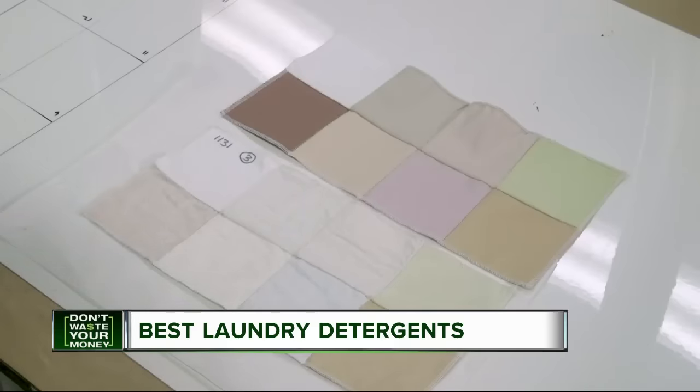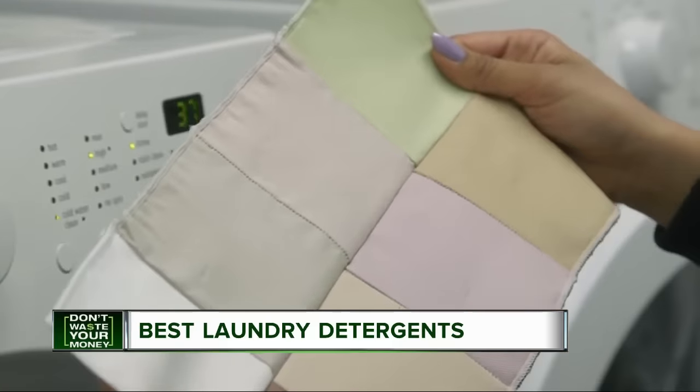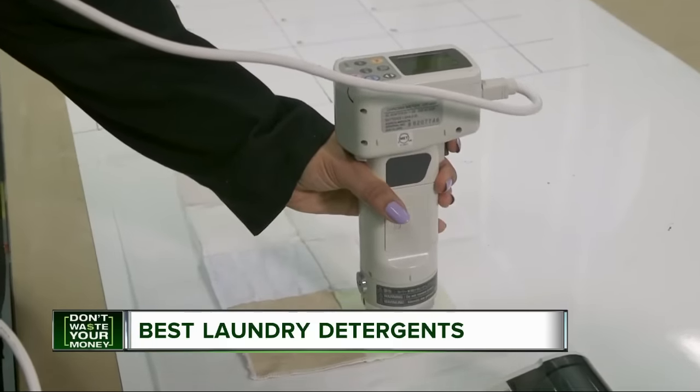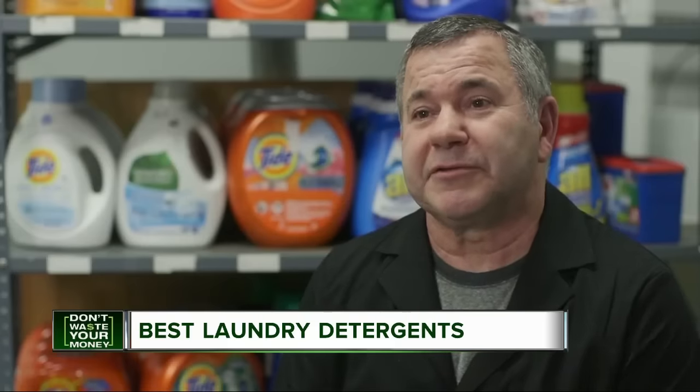Testers use special fabric swatches stained with ingredients like body oil, dirt, blood, chocolate, wine, and tea. Because we have an instrument that can measure how much of the stain is removed, we can tell how well the detergents are working.